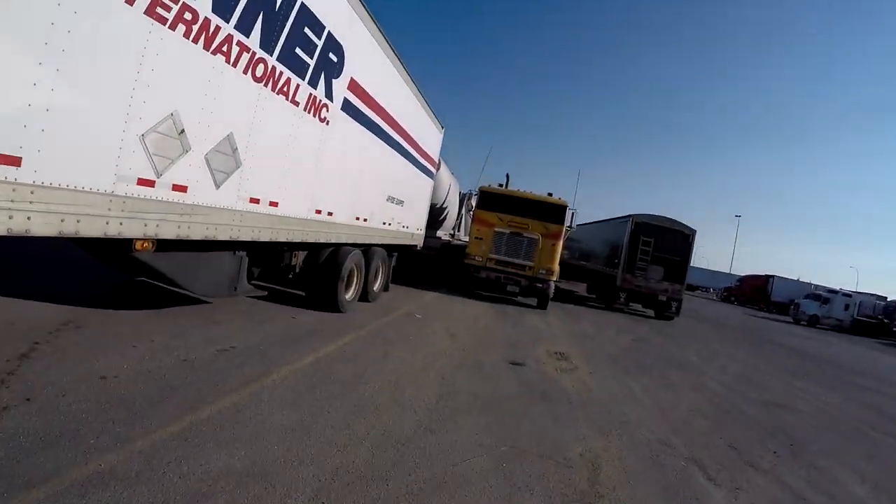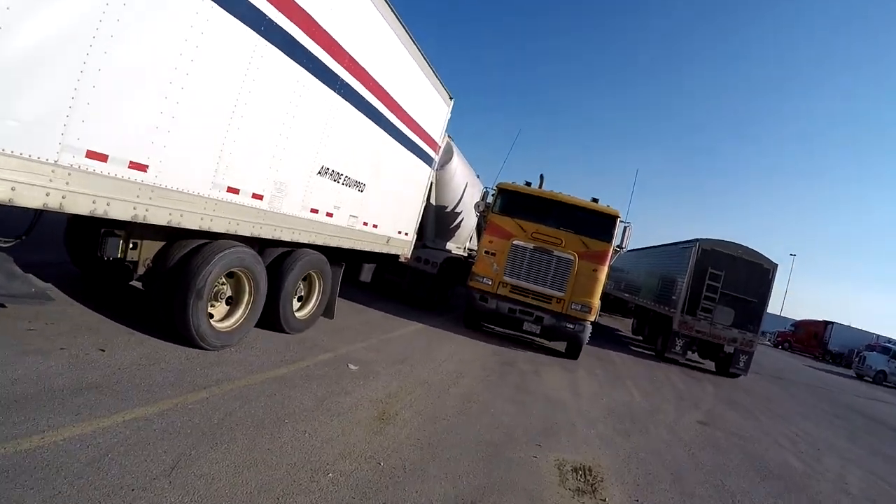Hey, good morning, good morning ladies and gentlemen. Look at this — we got a classic truck over here, a classic Freightliner.